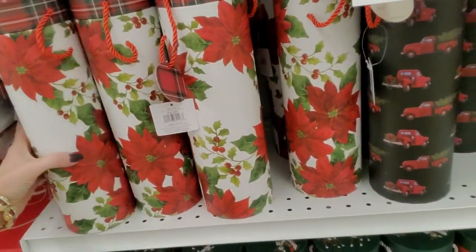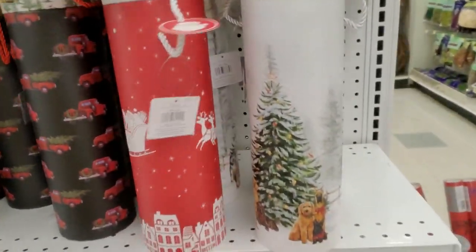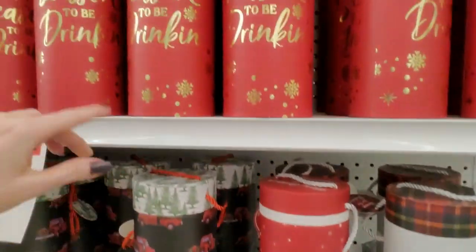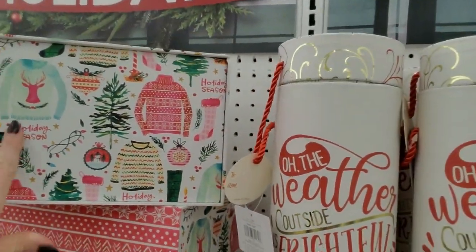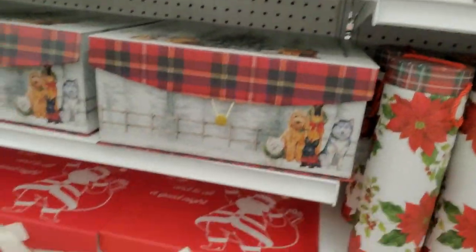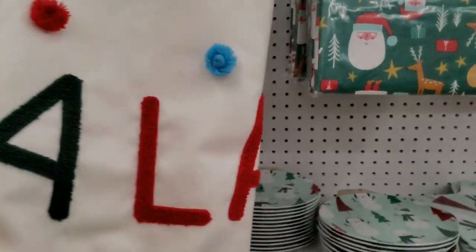Here's one for a wine bottle or whatever you want to put in it. Look at the little reindeer — that's so cute. Santa and his sleigh and his reindeer. There's the truck tree. 'Tis the season to be drinking — I guess that depends on who's coming over. Look at how colorful this one is with all the Christmas sweaters. So I guess all of these are 70% off.